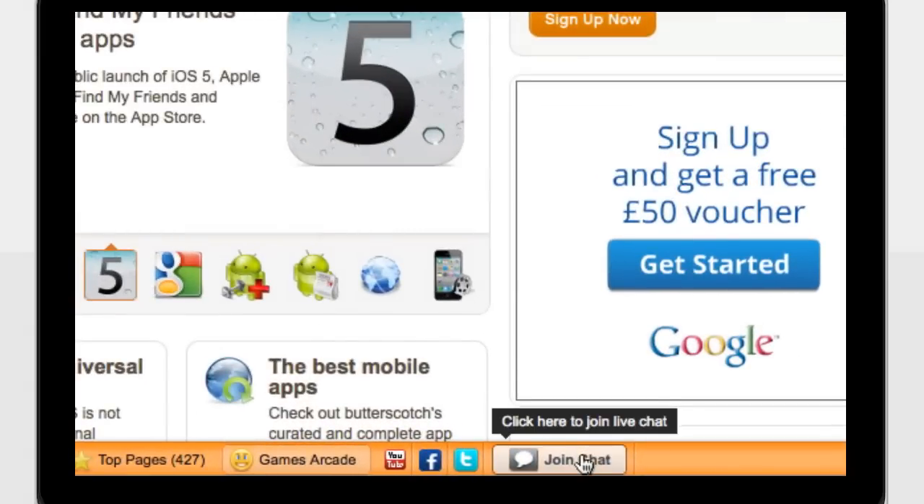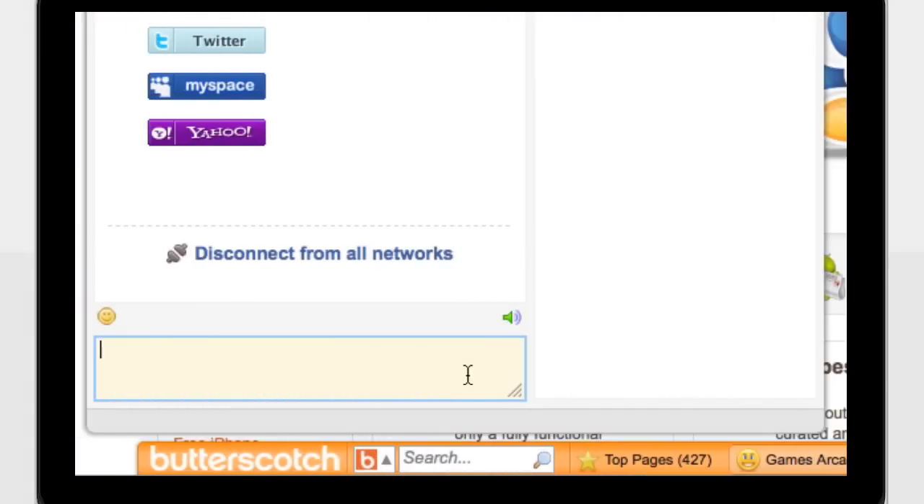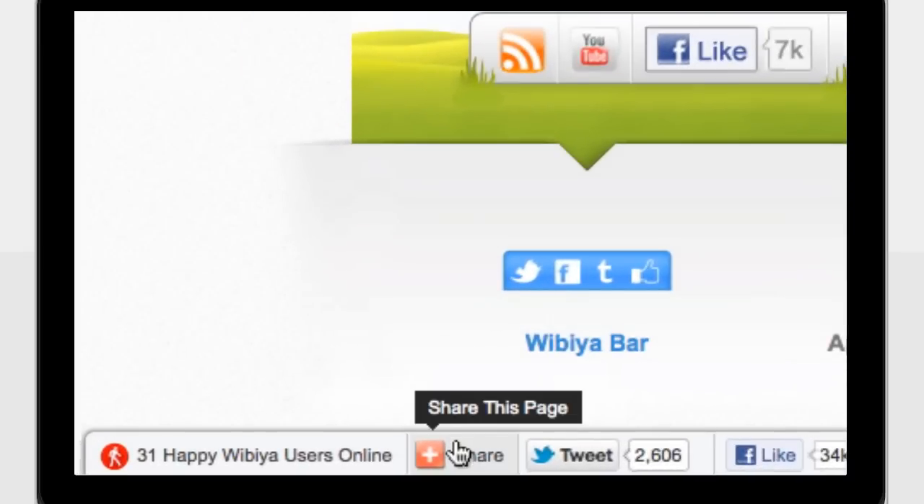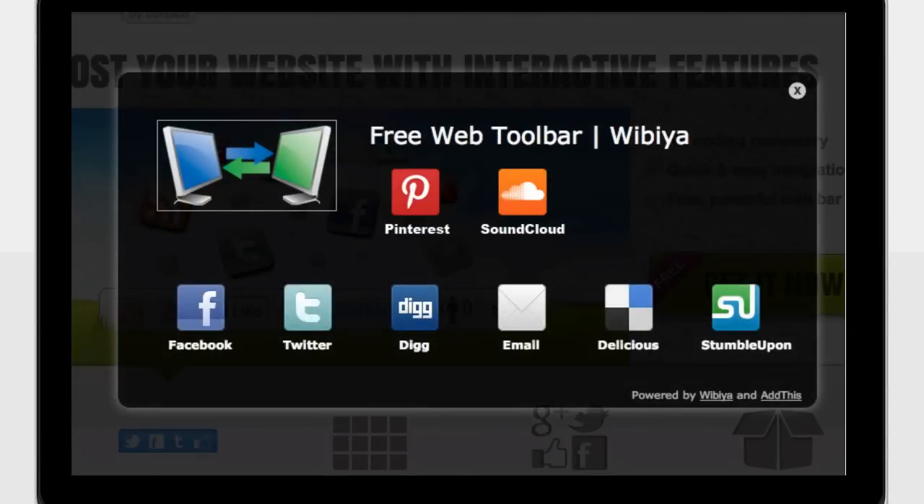Apps like Live Chat allow users to establish connections with friends and fellow users. Popular social apps like Pinterest, SoundCloud, Facebook, and many others dramatically enhance your users' experience.